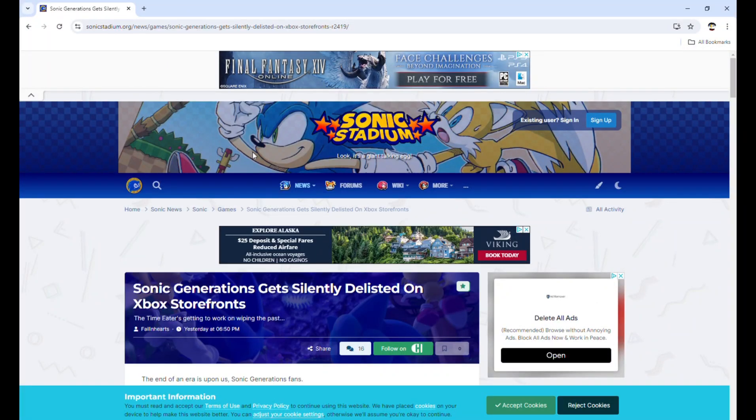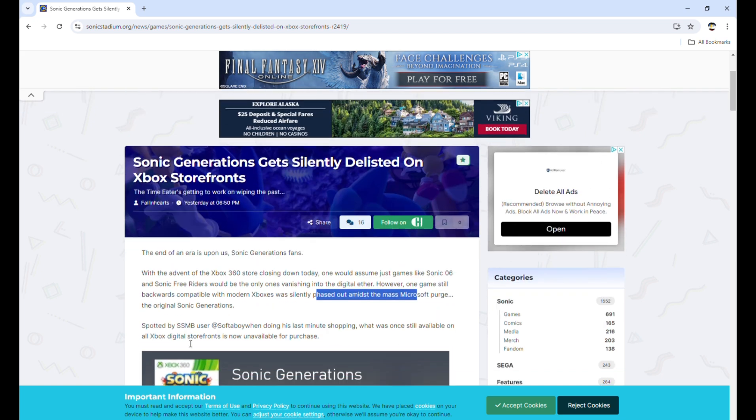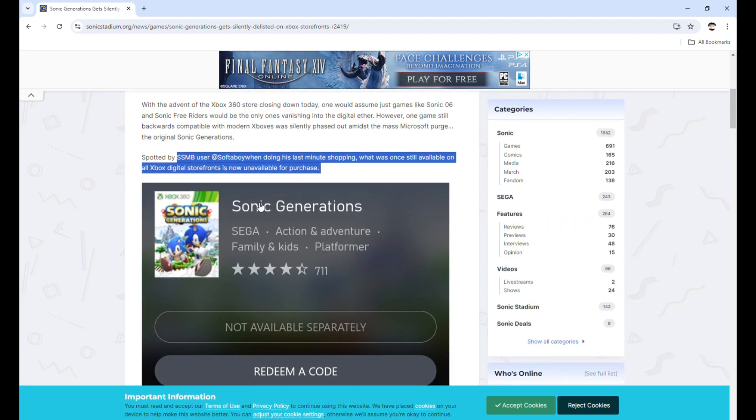My source for this is once again Sonic Stadium — it's a great place for Sonic stuff. The end of an era is upon us, Sonic Generations fans. With the Xbox 360 store closing down, one would assume just games like Sonic 06 and Sonic Free Riders would be the only ones vanishing into the digital ether. However, one game still backward compatible with modern Xboxes has silently phased out, submitted by SSMB user Soft Boy.